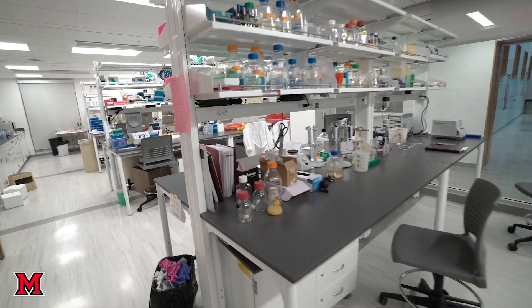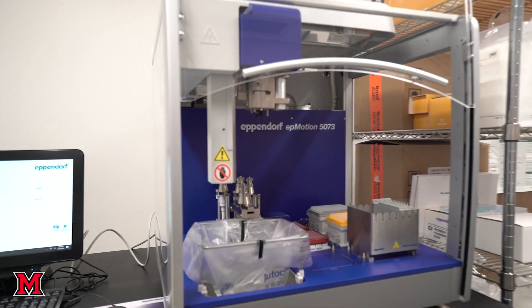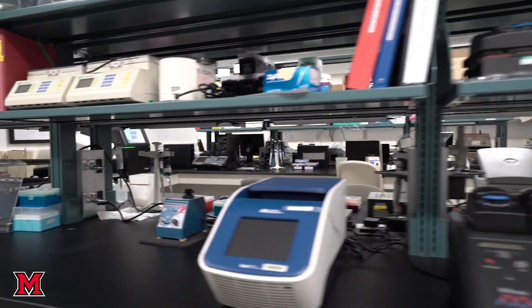We train principal investigators on how to use all of this equipment, so we really have a full service capacity here. There's really nothing that we can't do in terms of molecular biology.